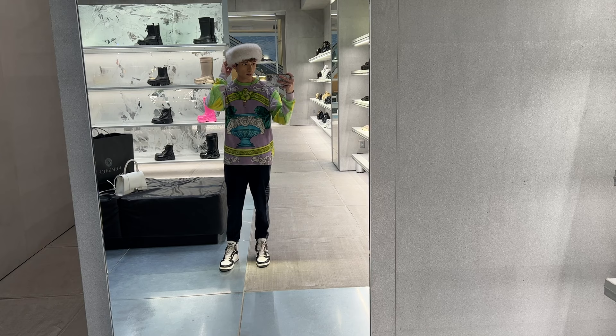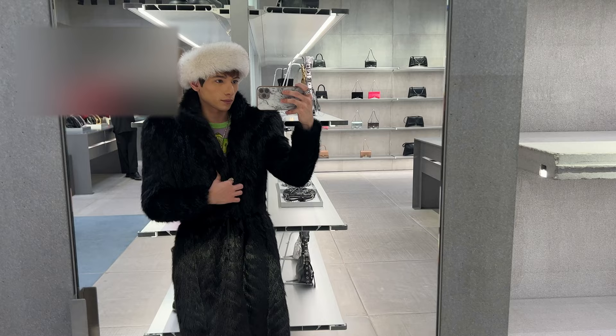Before I try on the coat, I did want to show off my outfit today. We have my cute fox fur muff on my head, and then we have my Versace shirt with my cashmere sweatpants and my Prada shoes.